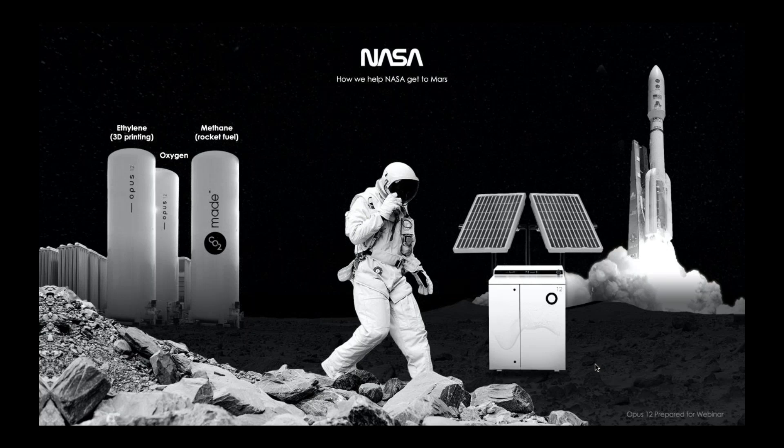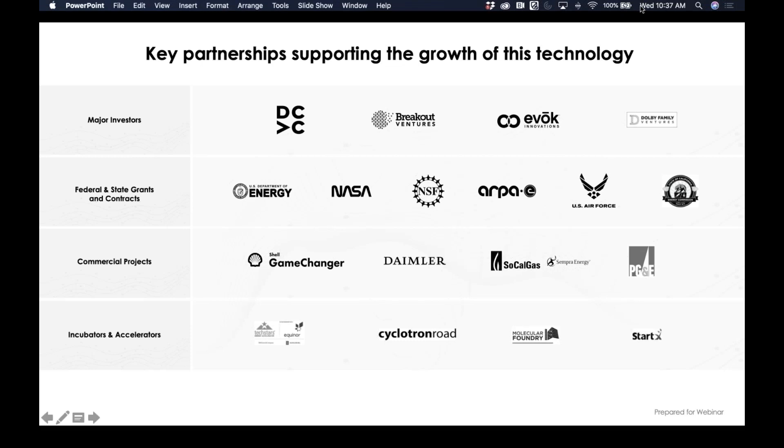One really cool example: we've received grants from NASA to make products out of CO2. It just so happens that on Mars, 95% of the atmosphere is carbon dioxide, and there's also CO2 found on the moon. We can make methane—the rocket fuel of choice—and also make ethylene to produce polymers and a whole array of products for future space travel. We would love to see an Opus 12 system someday in space.